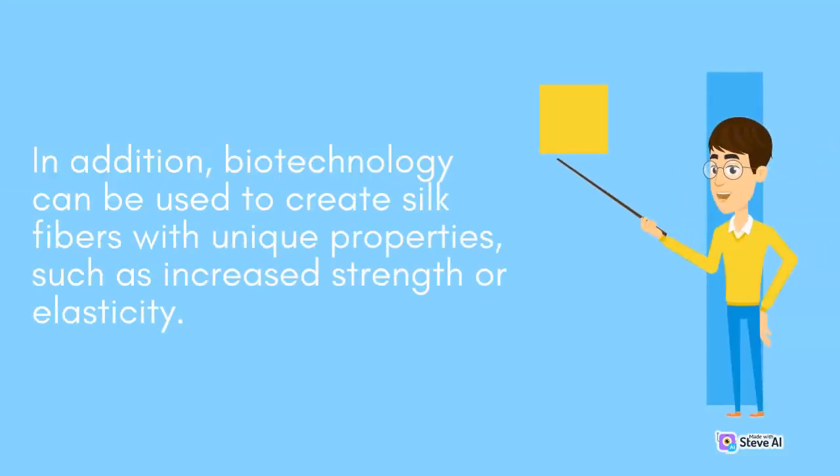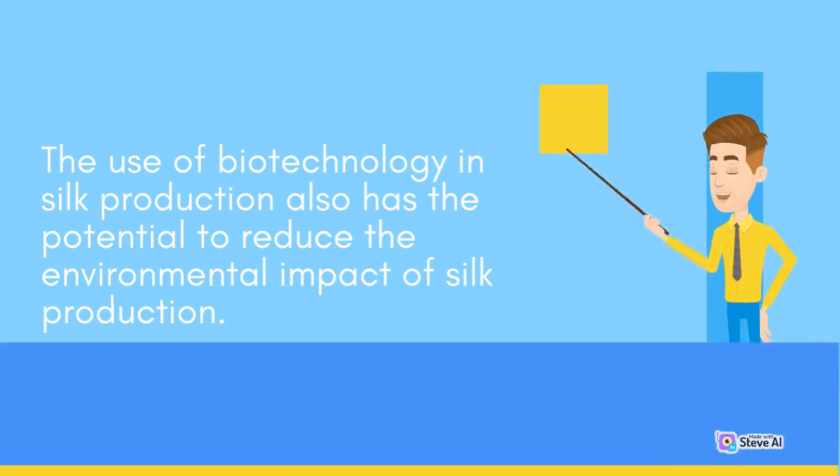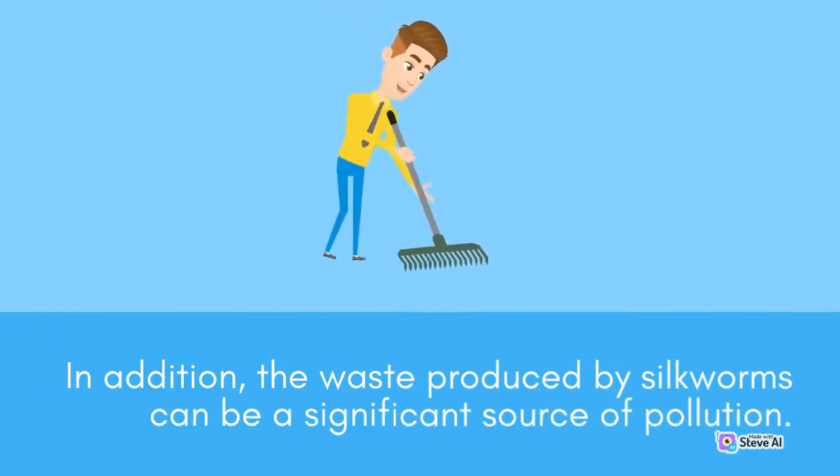In addition, biotechnology can be used to create silk fibers with unique properties, such as increased strength or elasticity. The use of biotechnology in silk production also has the potential to reduce the environmental impact, because it eliminates the need for silkworms, which require large amounts of food and water. Furthermore, the waste produced by silkworms can be a significant source of pollution.